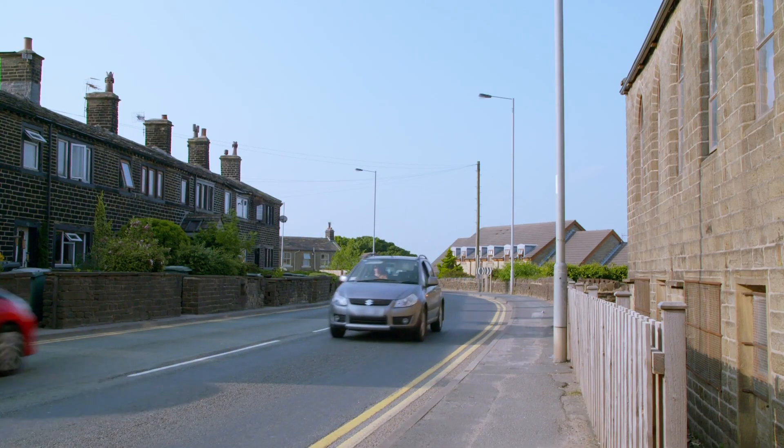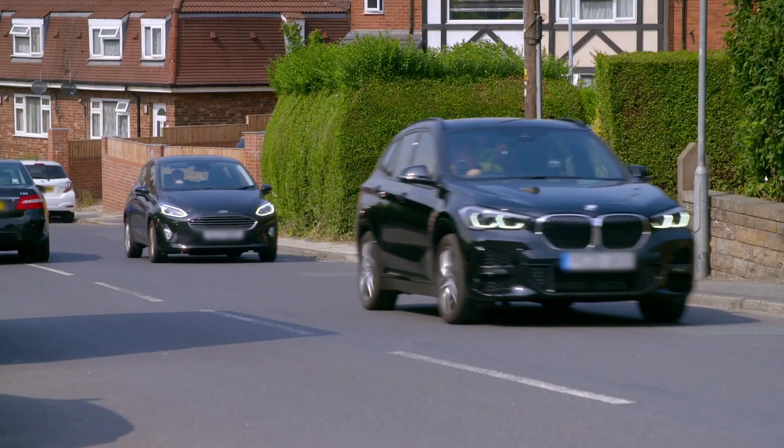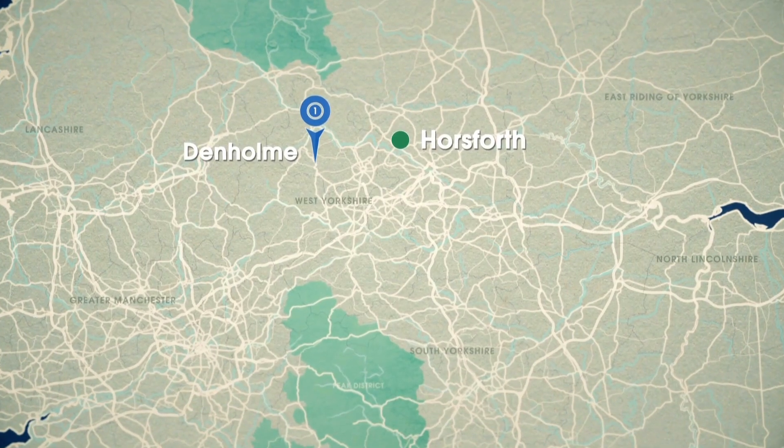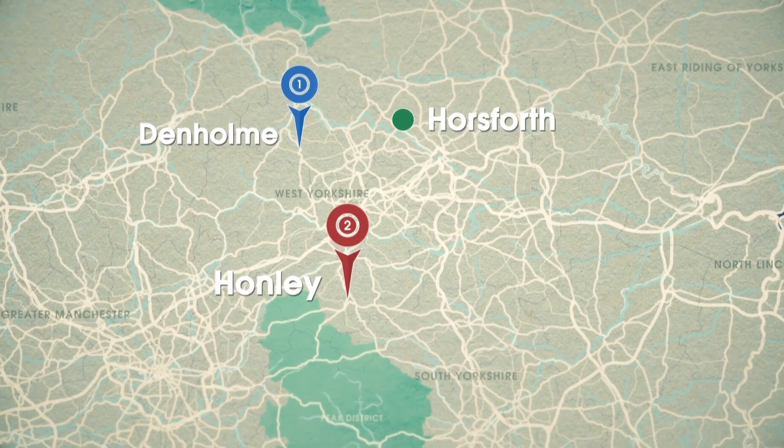The road is just really noisy. This is a busy road. So I'm taking them to see a house that's less challenging but still full of promise. The second option I'm going to show Cat and Simon is in Honley, 19 miles from the first house in Denholme.